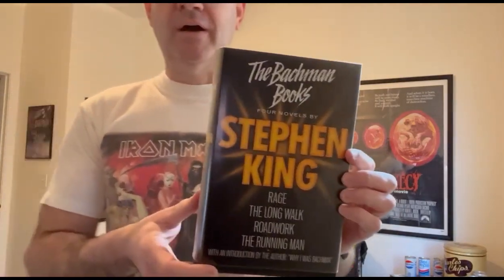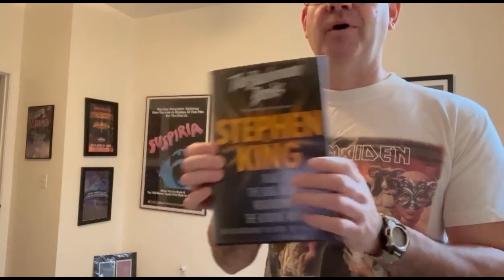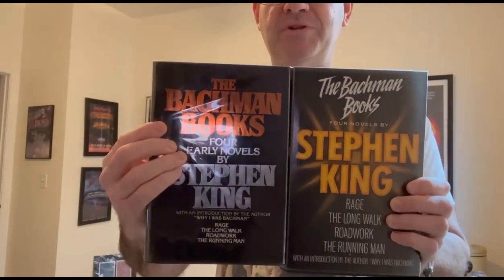Now we're going to take a look at the first U.K. trade edition of the Bachman Books. It was published in the U.S. in the fall of 1985 and in the U.K. in 1986 by New English Library as a trade hardcover. I should have mentioned in the last video that the jacket artwork is super lame on both. The back is super lame jacket artwork — maybe 2% better on this one. It's just text, and I think they could have done something really cool with the artwork — maybe even a quadrant style thing with each of the four books with the original paperback edition artwork reproduced. But this is lame.